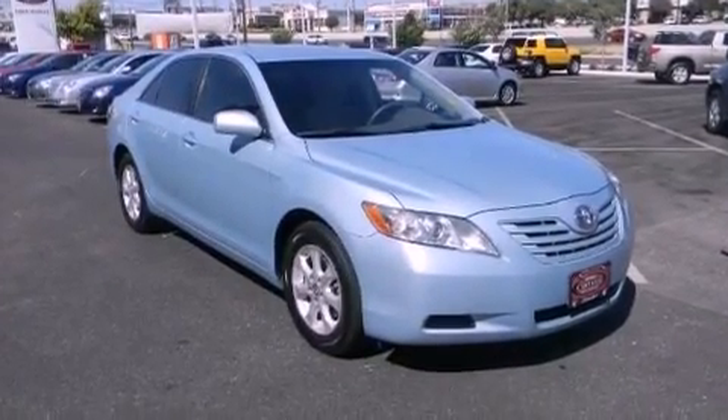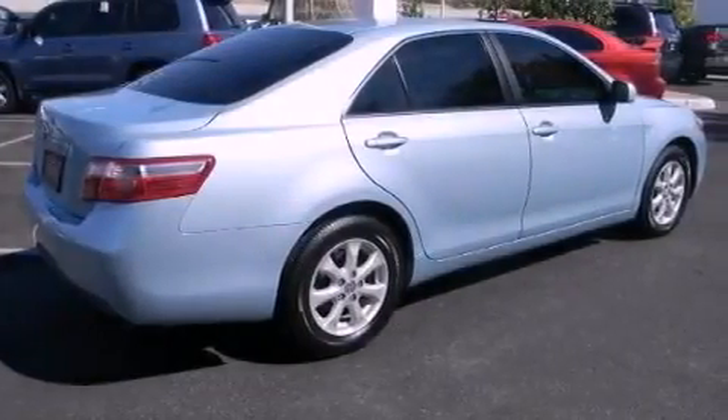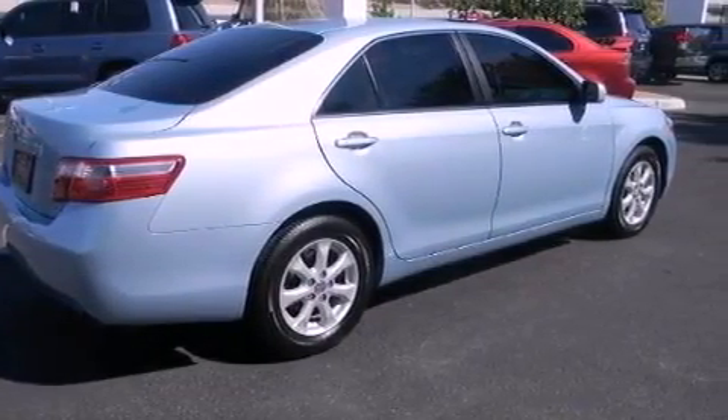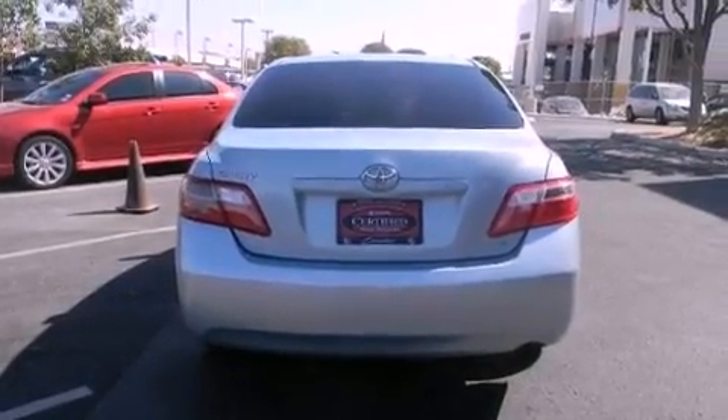Its top features include cruise control, a rear window defroster, a CD player, a security system, a passenger side vanity mirror, a low tire pressure indicator, an anti-lock braking system, rear curtain airbags, latch-ready child seat anchors, and this vehicle has less than 60,000 miles.